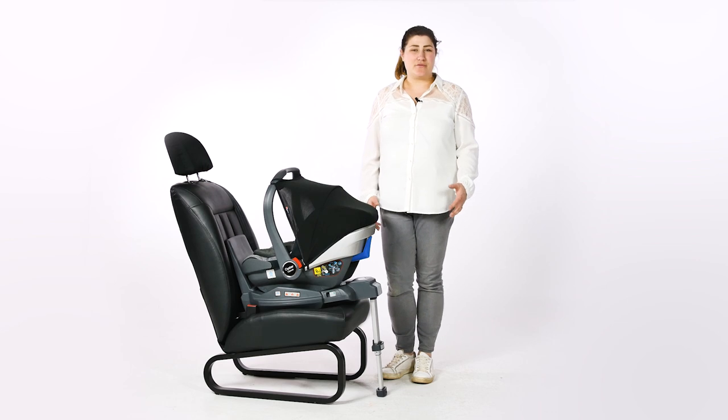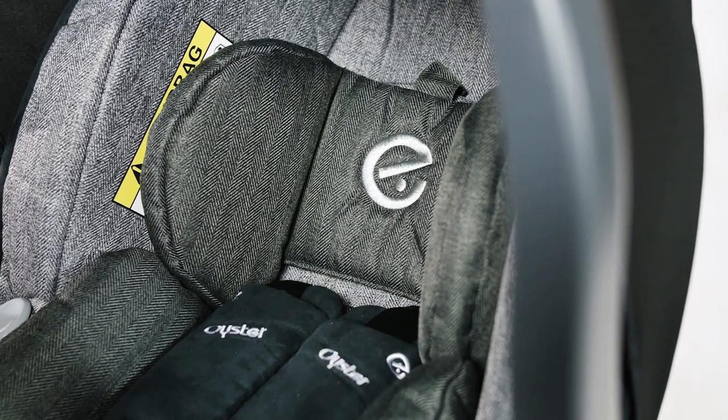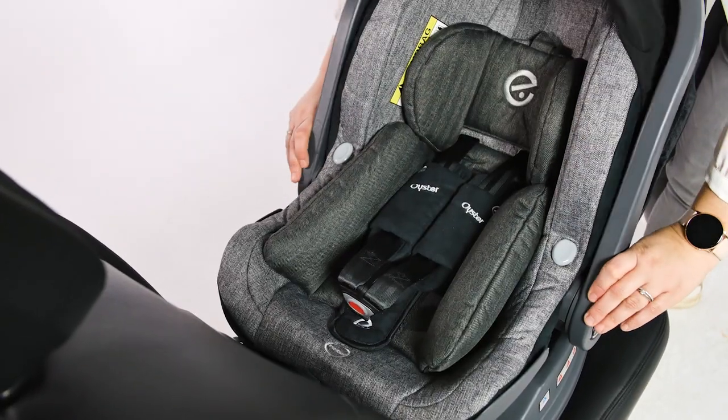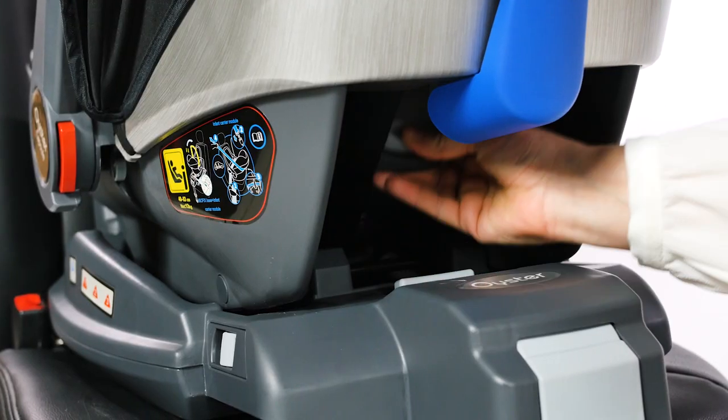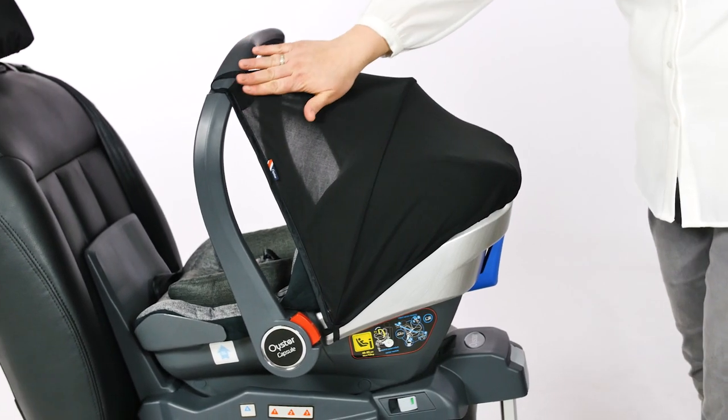Suitable from birth up to 83cm or approximately 15 months and a maximum of 13kg, it features an easily adjustable harness and headrests that move up together. It also has an integrated sun canopy that attaches to the carry handle of the car seat.